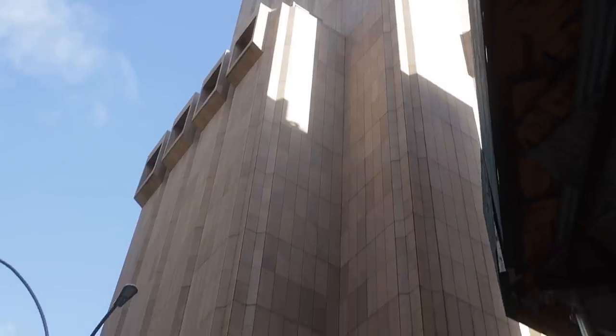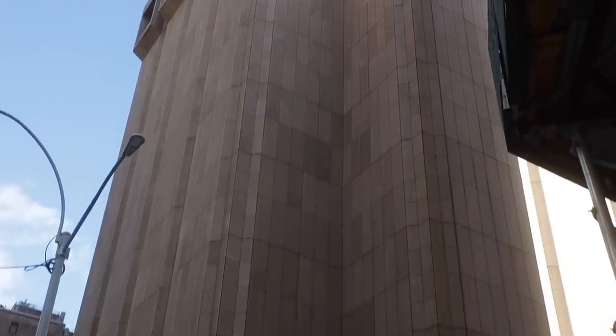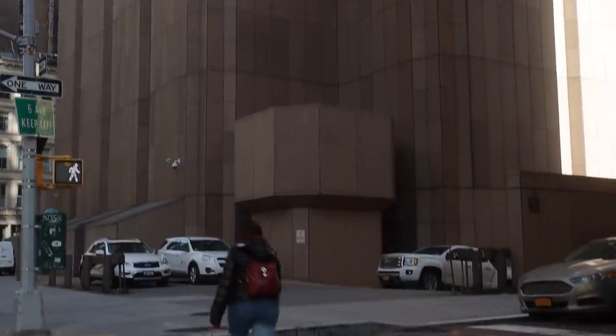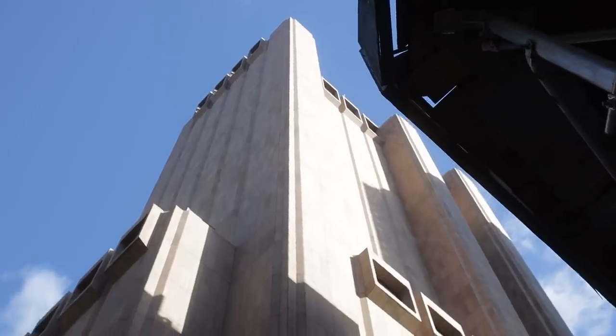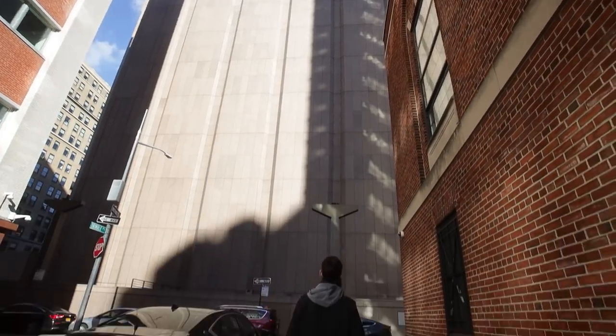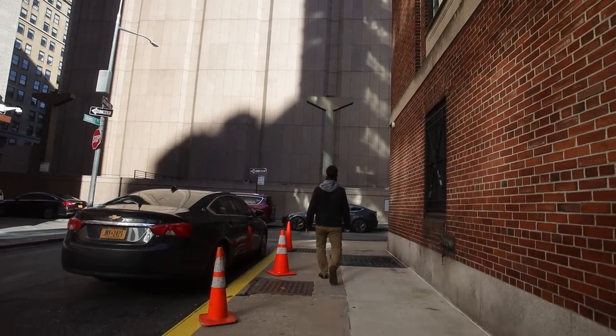Officially it's called the AT&T Long Lines Building and houses data servers. There's a lot of speculation — not officially confirmed — that this building is called Titan Point, which according to rumor the NSA uses for surveillance on the American public's phone calls and data. Whatever the case, this building looks straight out of a dystopian novel, especially without any lights on at night. It's been featured in movies, it's been on the X-Files — who knows what secrets actually lurk inside.